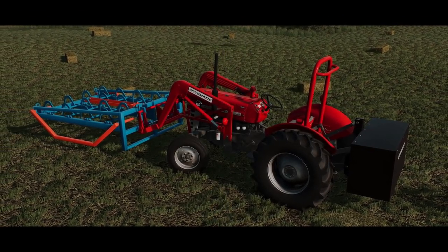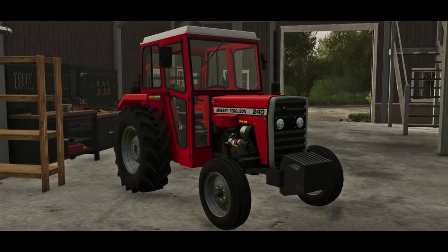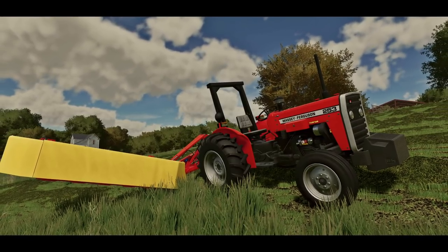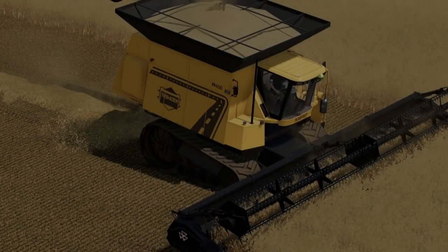The first piece of news to talk about for today is from Peter Jay Mahdi. This is basically just a few teaser pictures of what he's been working on — some screenshots of the Massey Ferguson 100 and the 200. Can't wait for this right here.